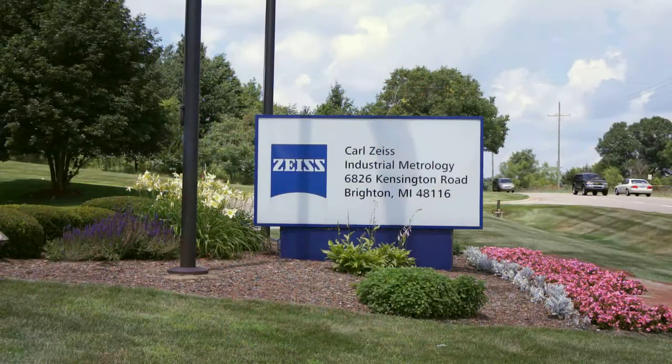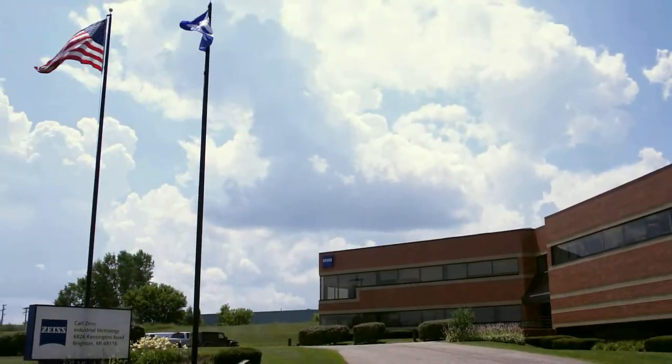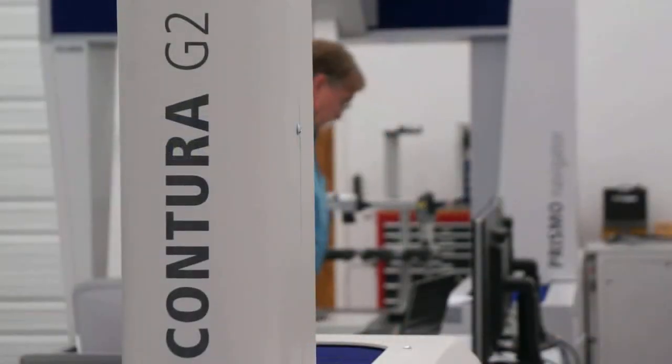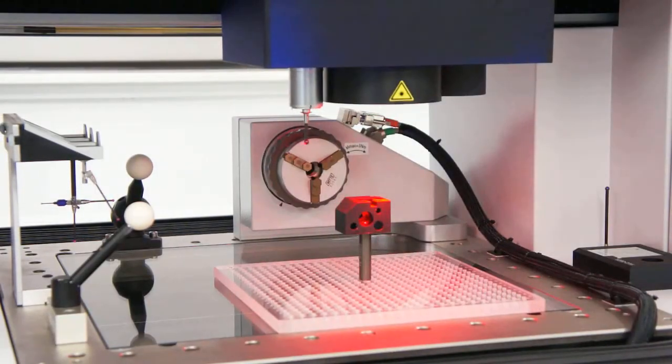Hi, I'm Kevin Legacy. I'm the Business Manager for the Zeiss Metrology Services Group. I've been at Zeiss for 16 years. I guess some people might say that I'm a subject matter expert in the area of metrology. Many of the pieces of equipment that we offer for sale today are also available via our metrology services group, and in this video we will show you some of those pieces of equipment that are available.